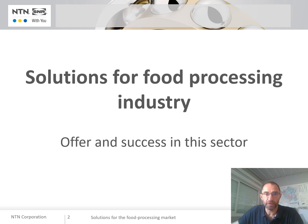Hello and welcome everybody. I'm Alain Blanchard, Food Segment Market Manager in the Industry Marketing Department at NTN-SNR. Today I would like to present our product range offer for this market and some examples of successes we have achieved.